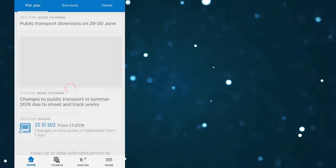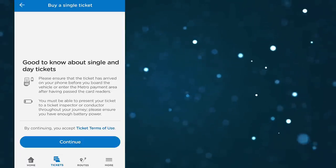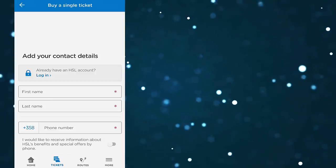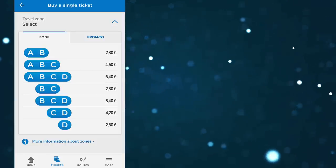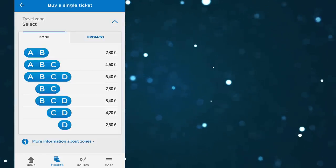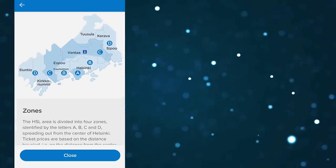Once you're at the main page, click the tickets button at the bottom. For the first time you need to enter your name and your phone number, or you can log in with an HSL account if you have one. Once you've done that, you get a list of different tickets with different letters on it. These are the tickets for different zones. Helsinki is actually divided into different zones: A, B, C and D. Depending on which zone you're traveling to, you need to buy the correct ticket.